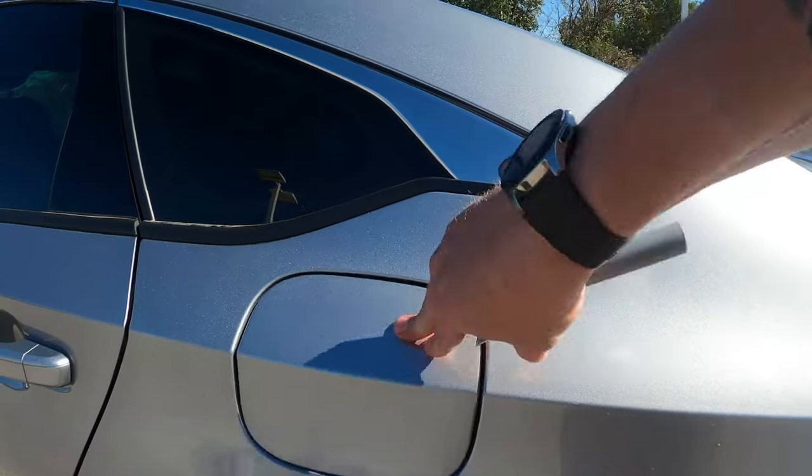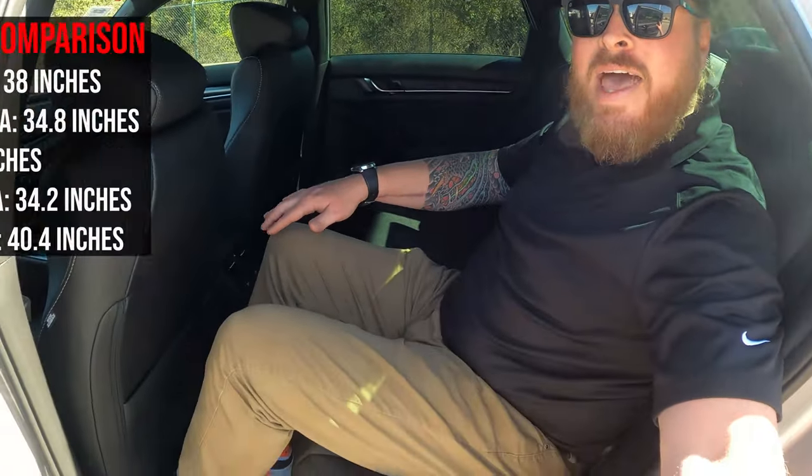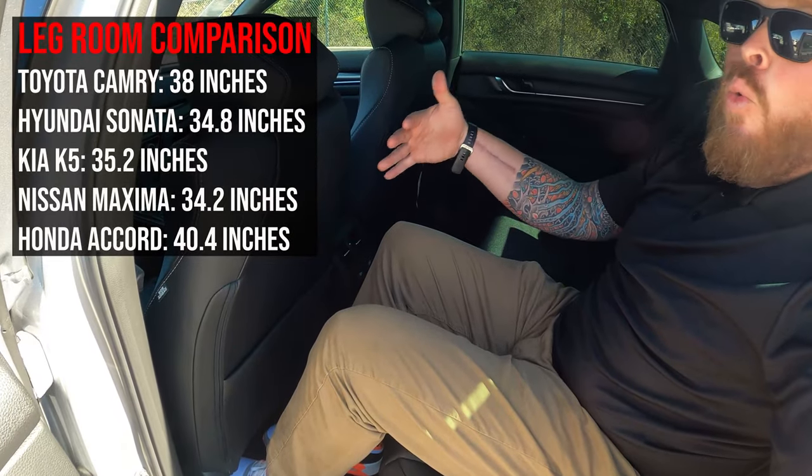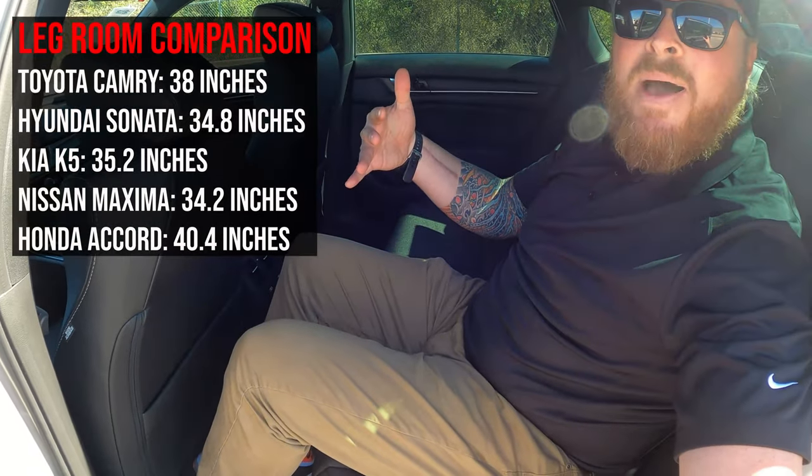Here I am in the second row. First — headroom. I'm six feet tall, sitting as upright as I can with a hat on, and I still can't touch the ceiling, so there's a good amount of headroom. Next, legroom: I have the front seat pushed almost all the way back, and as you can see a six-footer can absolutely fit behind a six-footer.